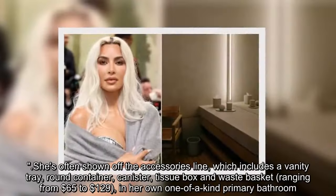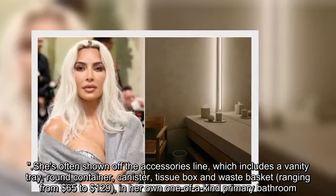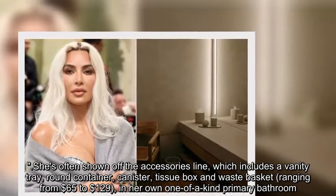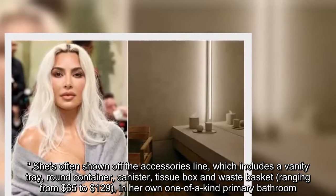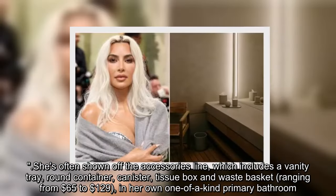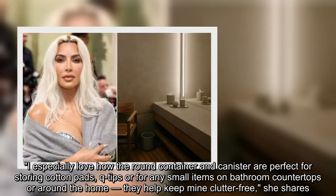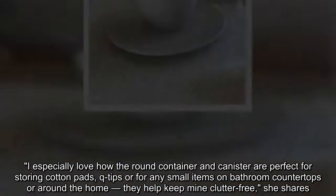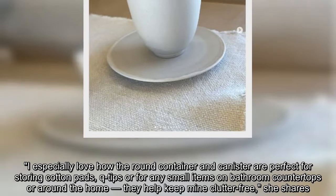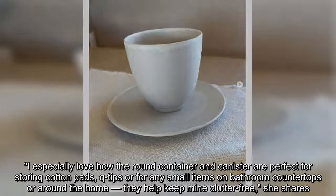She's often shown off the accessories line, which includes a vanity tray, round container, canister, tissue box, and waste basket — ranging from $65 to $129 — in her own one-of-a-kind primary bathroom. 'I especially love how the round container and canister are perfect for storing cotton pads, Q-tips, or any small items on bathroom countertops or around the home. They help keep mine clutter-free,' she shares.